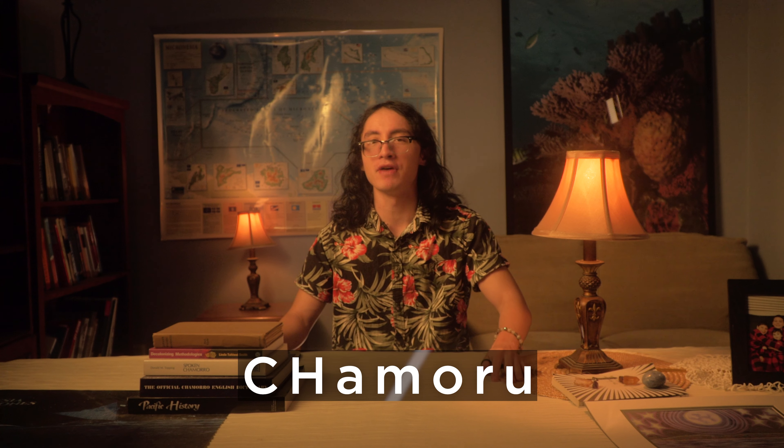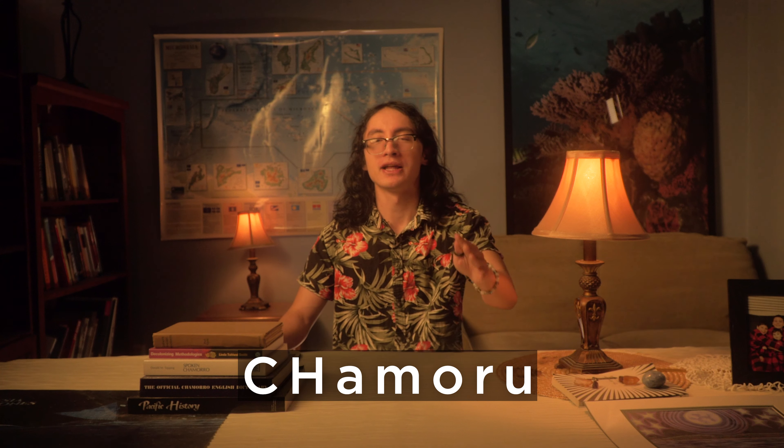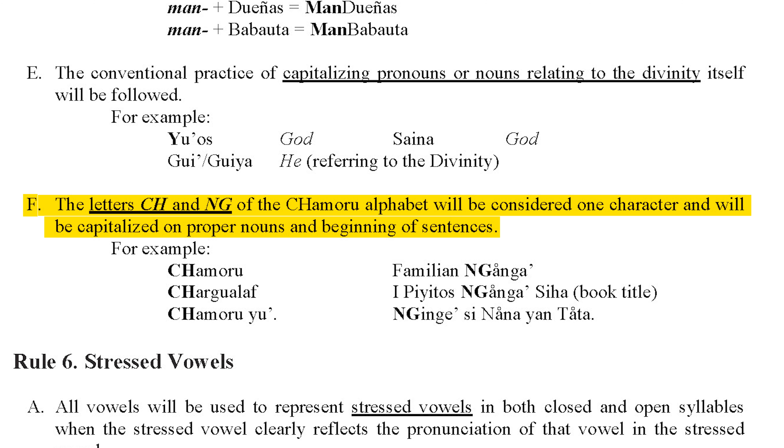This spelling largely follows the reasoning of the 1983 orthography, reflecting Chamoru pronunciation by removing the Spanish double-r and changing the traditional letter o to u. However, unlike the 1983 orthography's capitalization rule, which did not capitalize both letters of the digraph CH, the 2019 commission decided to capitalize both letters of the CH digraph to emphasize that it is considered one letter and sound.